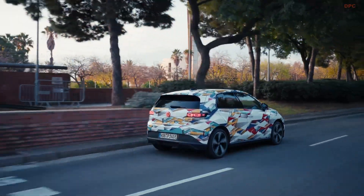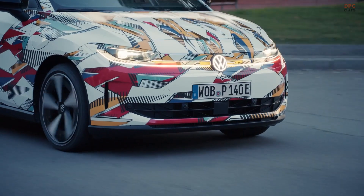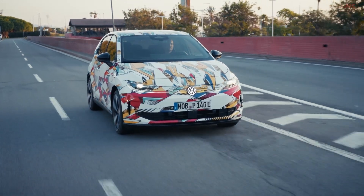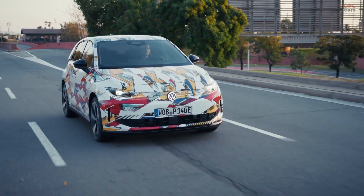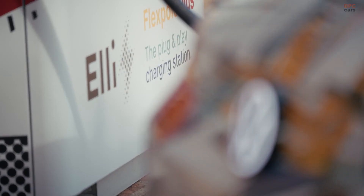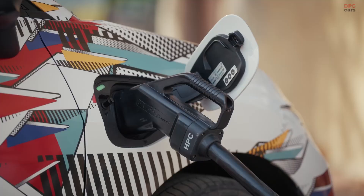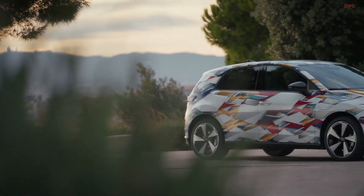On the technology side, the ID Polo is designed to democratize innovations normally seen in larger or more expensive models. The updated MEB Plus platform brings in next-generation driver assistance systems, including a significantly enhanced Travel Assist. This system can provide assisted lateral and longitudinal guidance on motorways, and can even support assisted lane changes. For the first time in this family, Travel Assist can also recognize traffic lights and stop signs, helping make urban driving less stressful and more efficient.